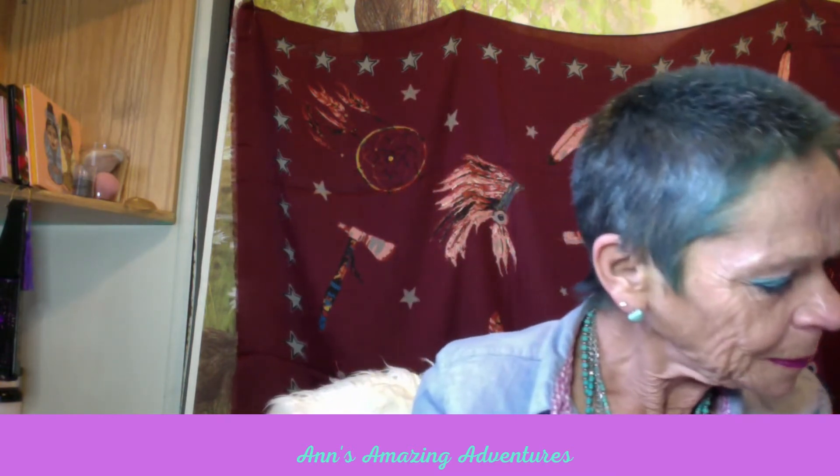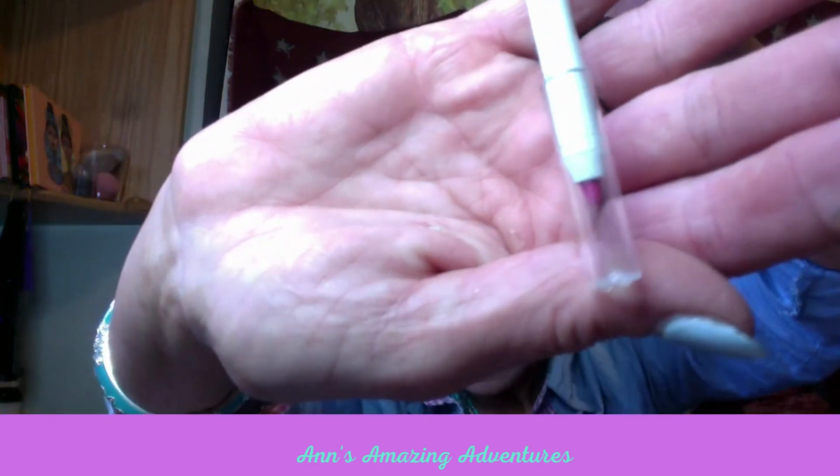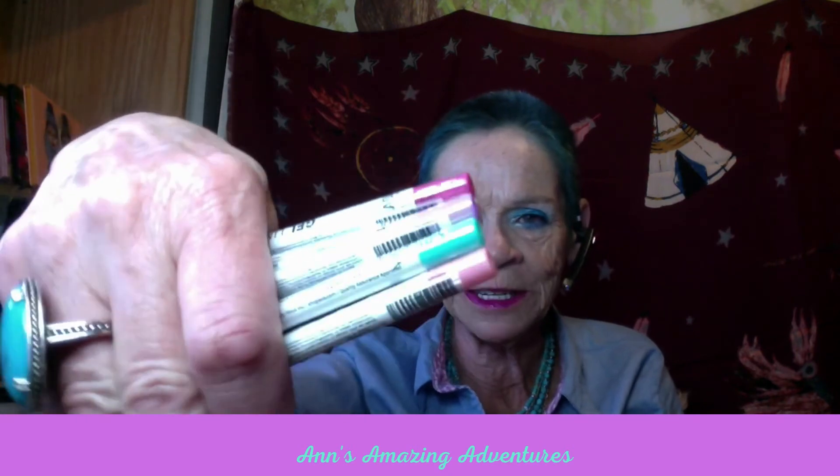And this last one is a bright fuchsia pink, and it is called Beach Babe. So I will be swatching all those when I swatch something else. They were all brand new colors, brand new to her line — so I got all of those ones.